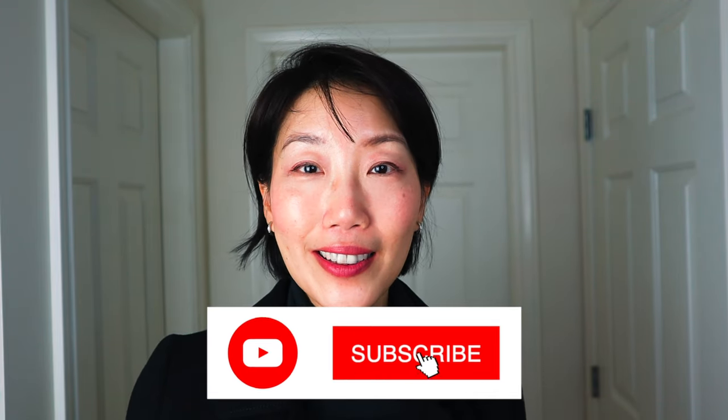Please subscribe to my channel. If you enjoy these videos on Hermes handbags and collections, I have a whole playlist of Hermes videos reviewing the leather, the color, different bag designs, and how to maintain and upkeep your bags so that they are in their best condition. Thank you for watching and I'll see you in my next video.